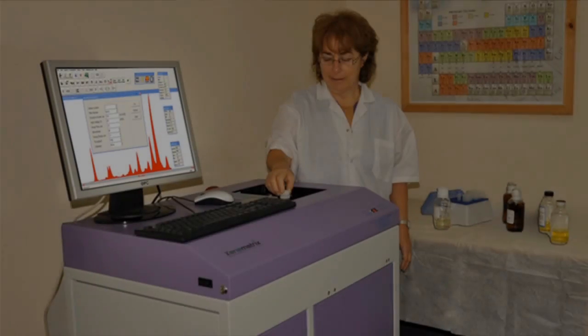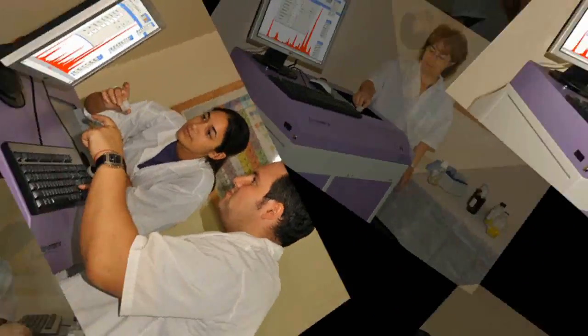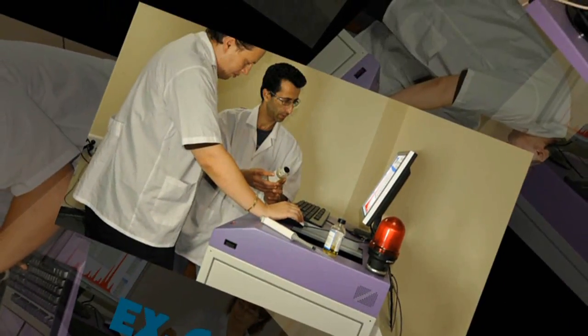With years of experience and a library of over a thousand applications, the EX6600 covers the widest range of analytical needs in R&D, production processes, and educational sectors.